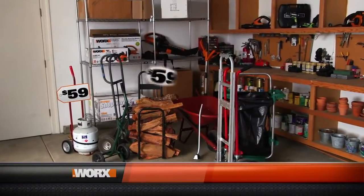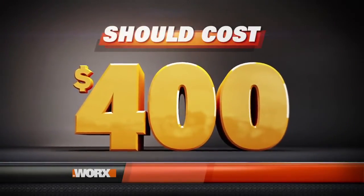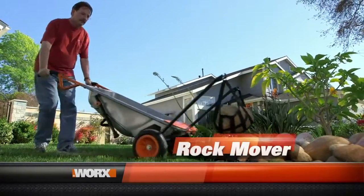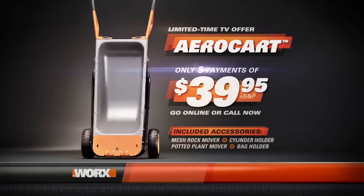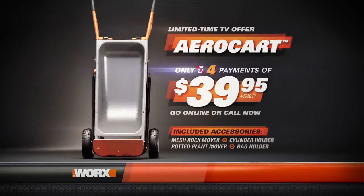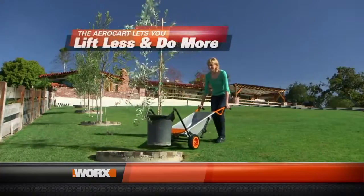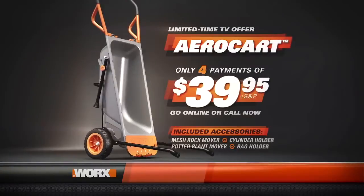If you bought separate specialty tools to do all eight jobs the WORX AeroCart can do, you'd pay over $400. But order today and you won't pay $400, or $300 — you won't even pay $200. Order now and you'll receive the complete WORX AeroCart system, including the mesh rock mover, cylinder holder, potted plant mover, and large bag holder — all for just five easy payments of $39.95. Order right now and WORX will make a payment for you, so it's just four easy payments of $39.95. There's no risk, because WORX stands behind the AeroCart with a 60-day no-questions-asked return guarantee. Go online or call now.